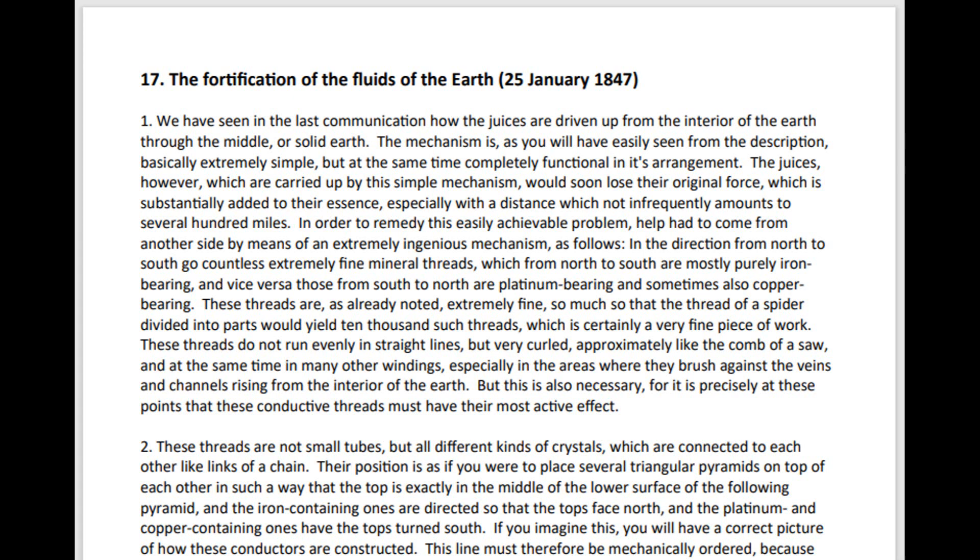We have seen in the last communication how the juices are driven up through the interior of the earth, through the middle or solid earth. The mechanism is, as you will have easily seen from the description, basically extremely simple, but at the same time completely functional in its arrangement.